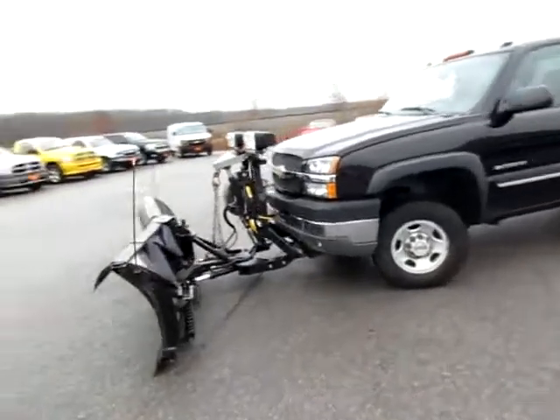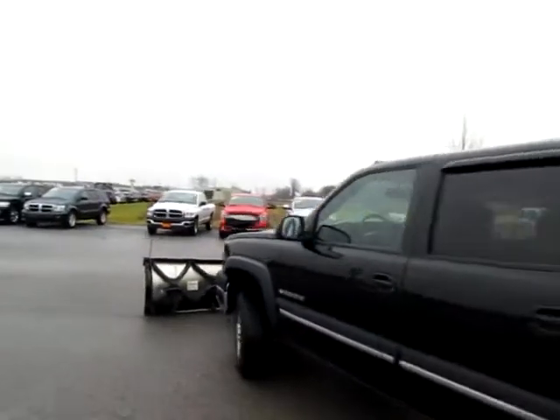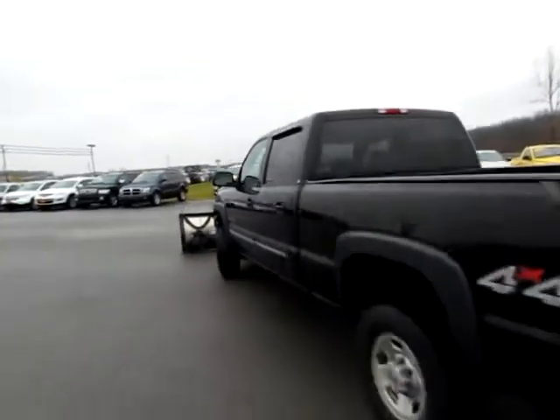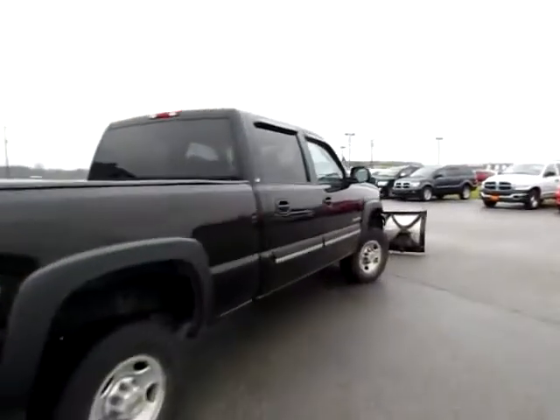257911. This is a beautiful 2004 Chevrolet 2500 Heavy Duty Silverado. It's an LS edition, four wheel drive, it's in great shape, ready to go.